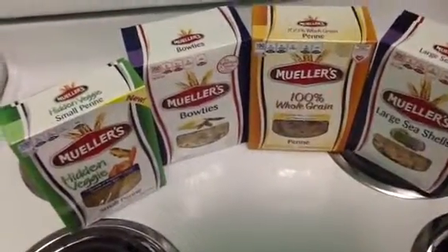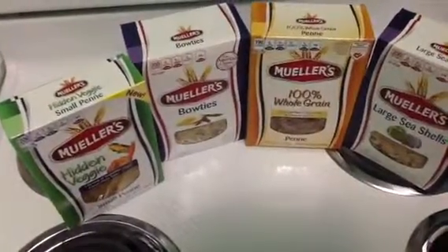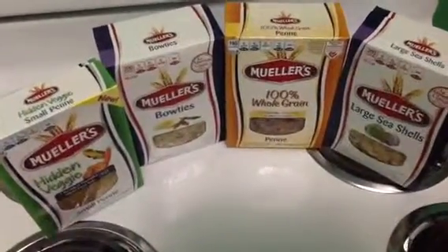Hey everyone, welcome back to my channel, Kinsman Redeemer 1. Today is Friday, October 11th, 2013.